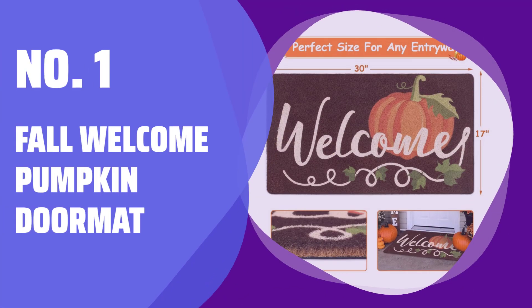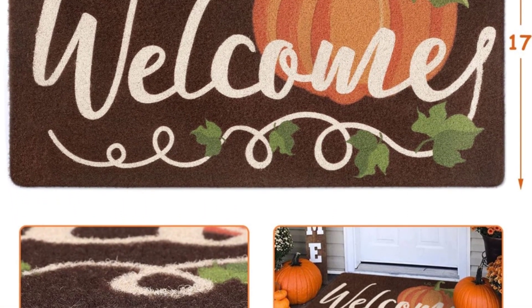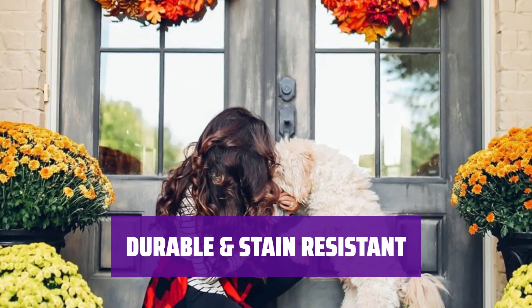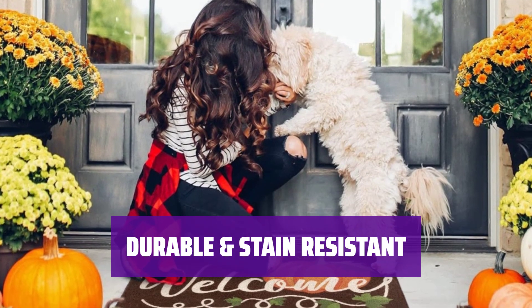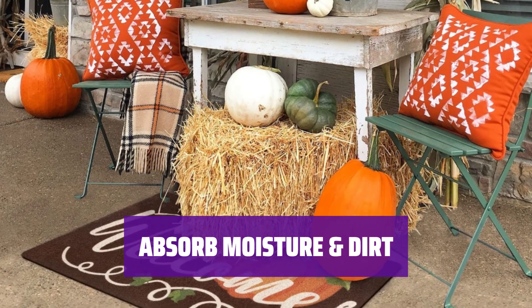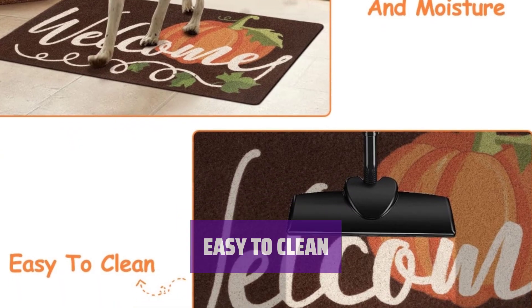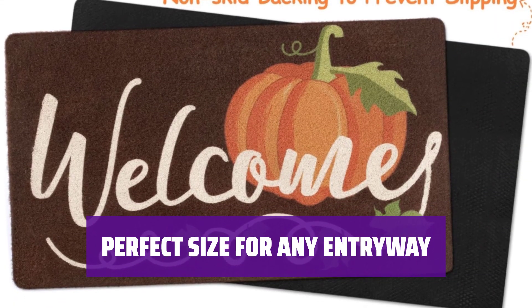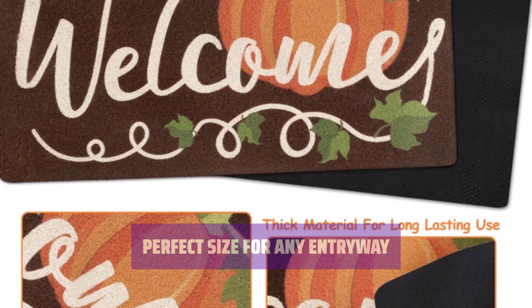Number 1: Fall Welcome Pumpkin Doormat. Welcome guests with a big pumpkin and vine design, perfect for Halloween and Thanksgiving. Made of polyester fiber with bright ink printing, the top surface is fade and stain resistant. Effectively absorbs moisture, dust, and stains from muddy boots and paws. Convenient to clean by shaking, sweeping, or vacuuming. Versatile 17x30 mat suitable for front doors, offices, kitchens, garages, and more.